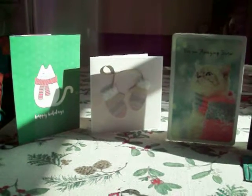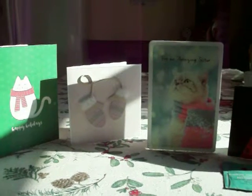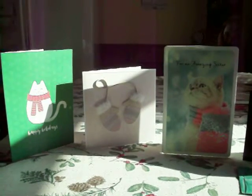Hey guys, I wanted to share with you a few of the Christmas cards that I got in the mail. I know it's kind of late, but I was waiting on one more card from Emmy from Pretty Things Rocks. I just got it in the mail just like half an hour ago.